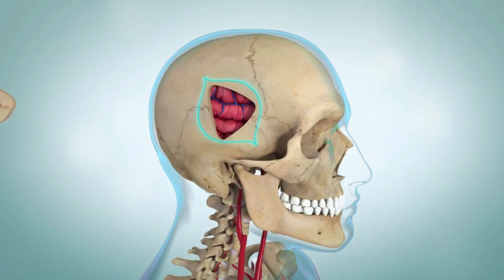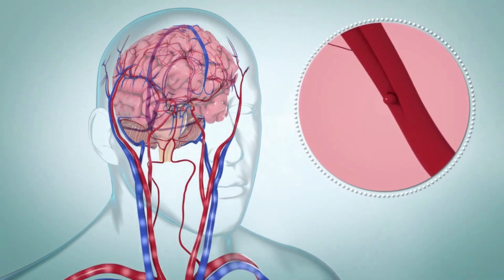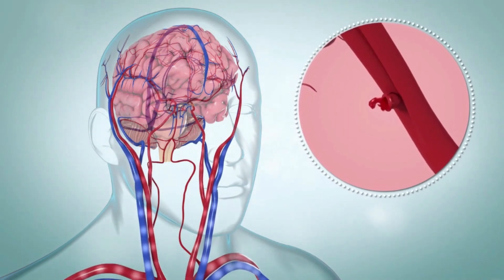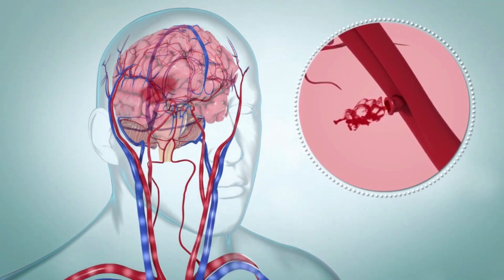You may develop lifelong problems as a result of a stroke. The sooner you receive therapy, the greater your chance of healing. Hemorrhagic stroke is caused by bleeding in your brain — get medical care right away if you suspect a stroke.